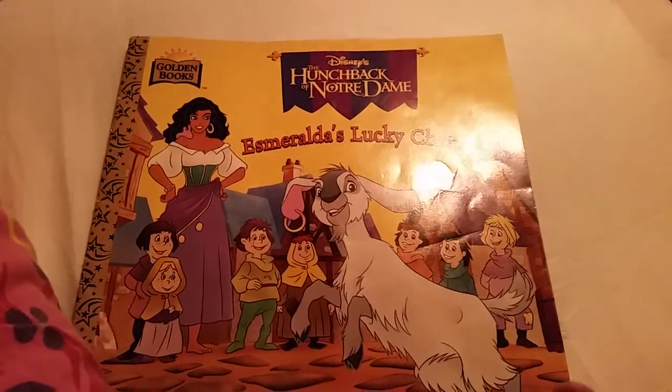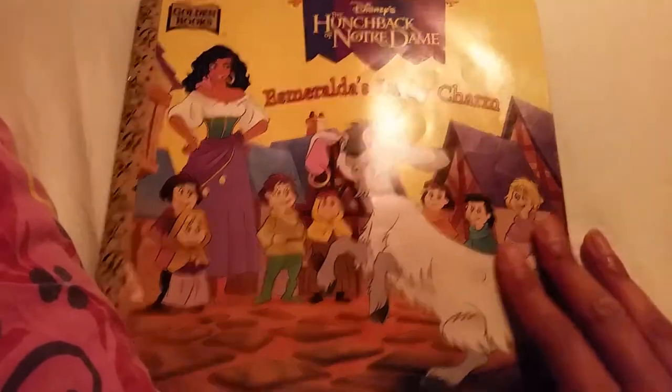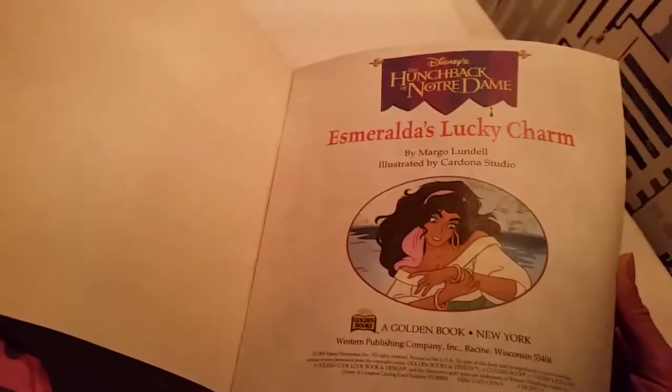I have read it, and it's not very complex or anything, so don't expect something super big. But it still is a cute little story. It's like a very soft pocket format.